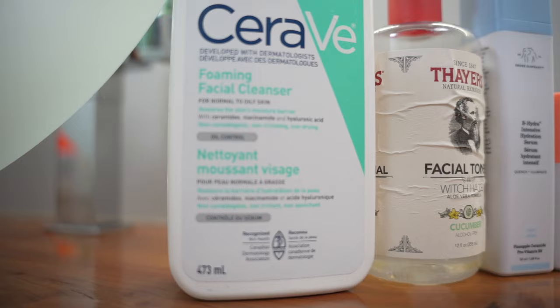And that is why today I'm going to give you guys a complete guide on how to create your own skincare routine, specifically designed for your skin.